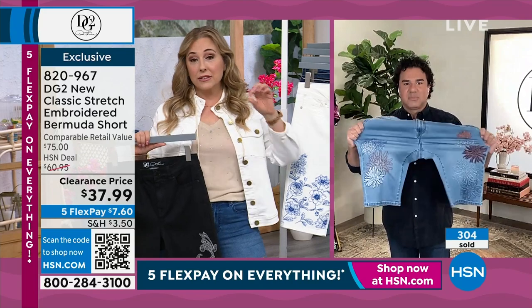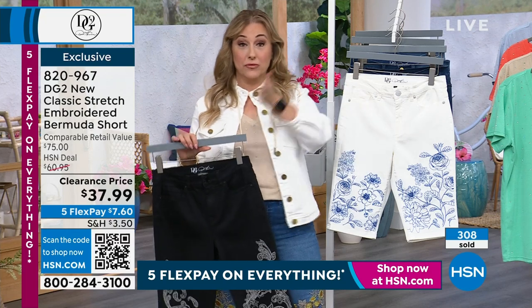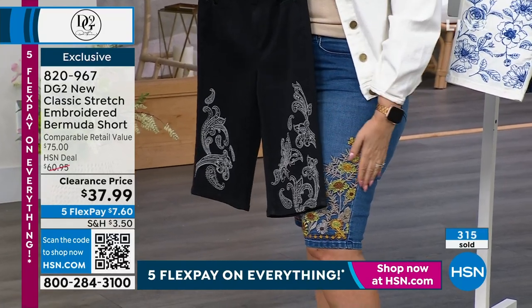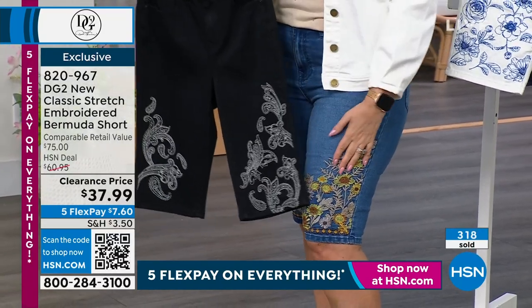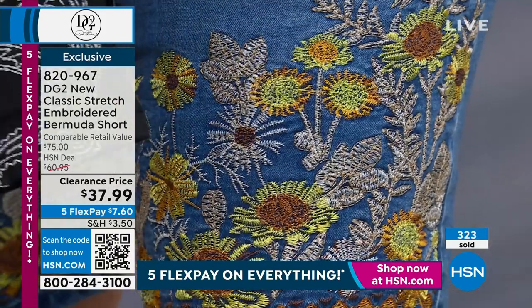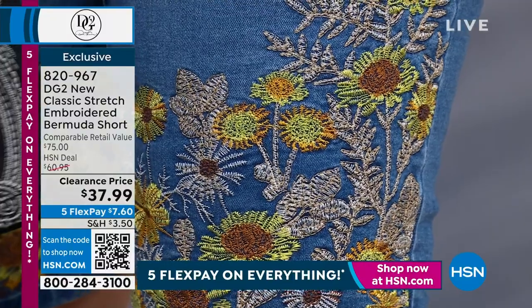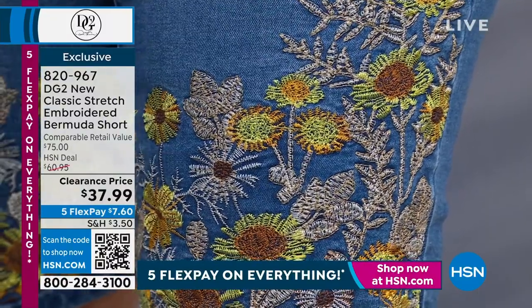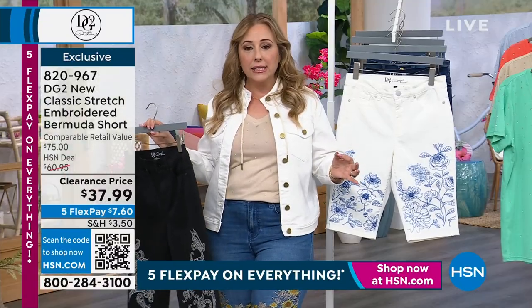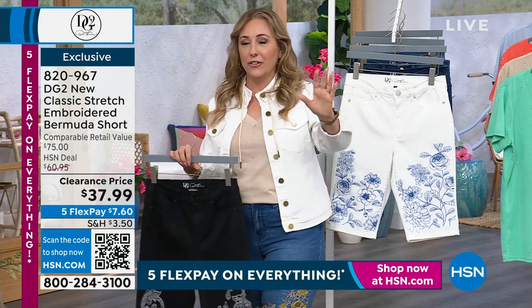I wear a size 10 in DG2 and I'm wearing a 10 in these — they're super stretchy. Classic stretch has a new classic stretch; I can't tell the difference sizing-wise now between classic stretch and virtual stretch. We're able to do all that beautiful embroidery on it. I'm holding the black — everyone is buying them pretty equally, and a lot of people are buying more than one. Look at the detail; if you saw this in a department store you'd expect to see a decimal point move.